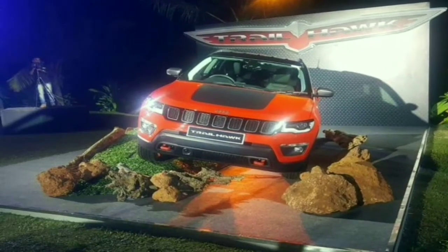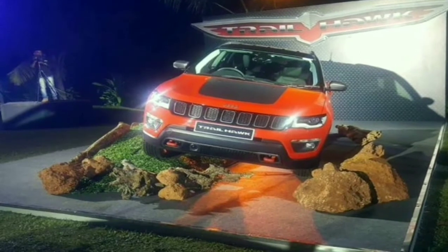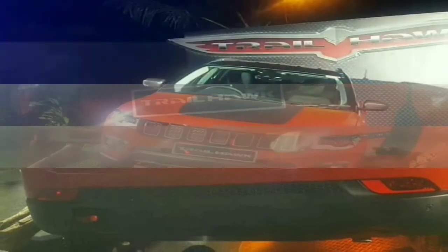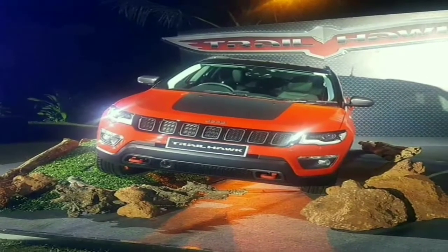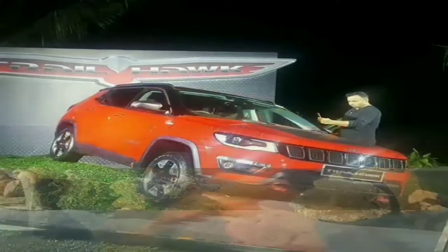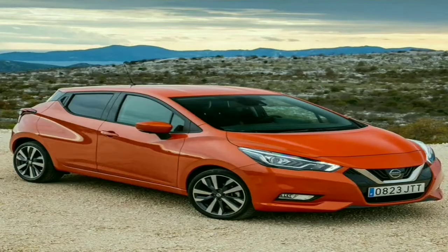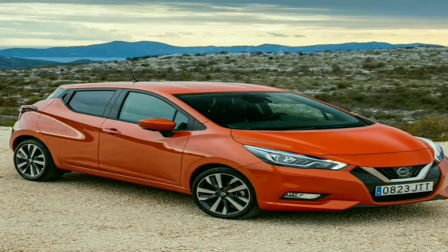The Jeep Compass Trailhawk was recently showcased in India at a dealership event. This new top-spec diesel-only variant gets more off-roading features and a new nine-speed automatic gearbox.